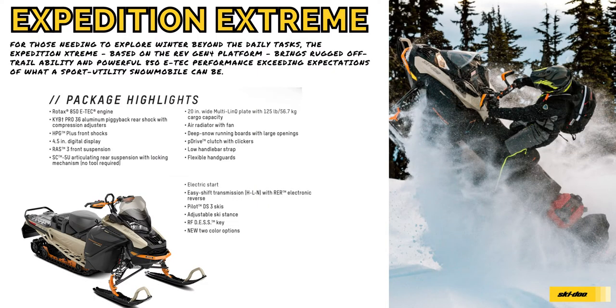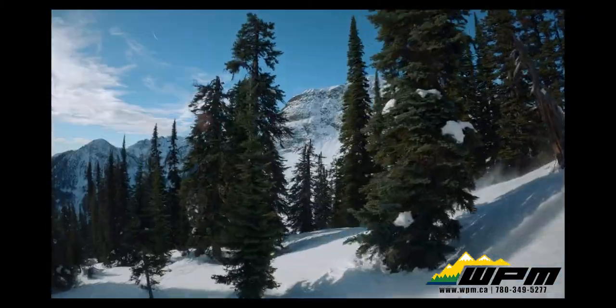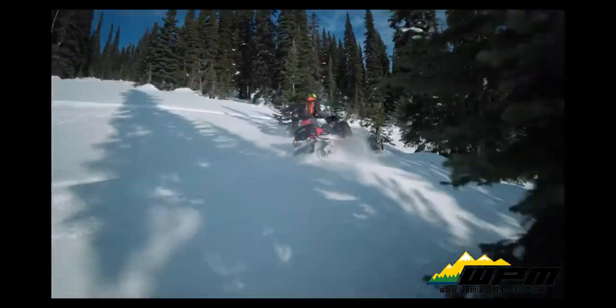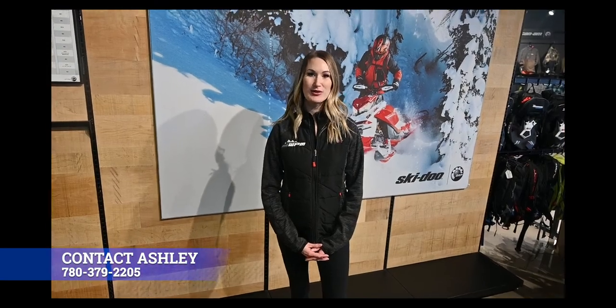The 2022 Expedition Xtreme Snowmobile features versatility between luxury comfort and rugged utility — the high performance sports utility sled with capability to go just about anywhere. Some of the package highlights include a 20-inch wide multi-link plate with 125-pound cargo capacity, electric start, and adjustable ski stands. Contact me at the WPM if you have any questions.